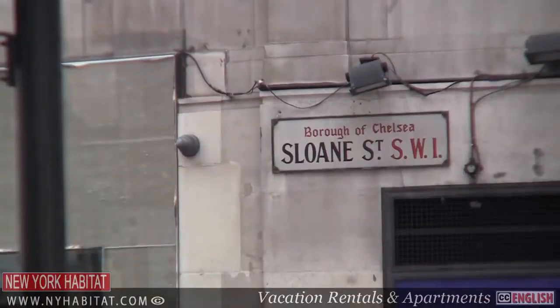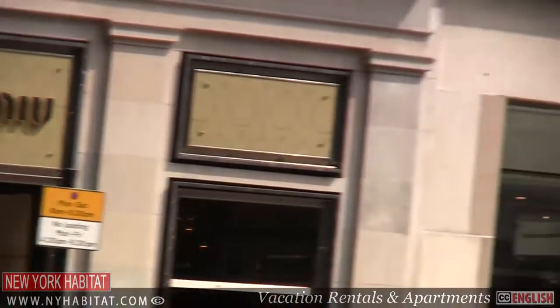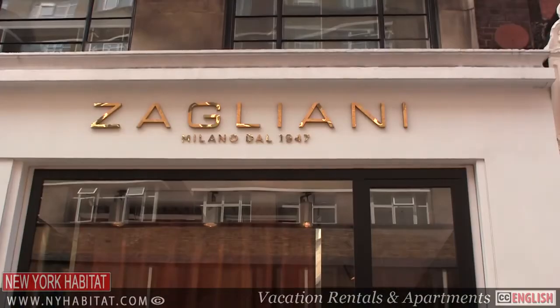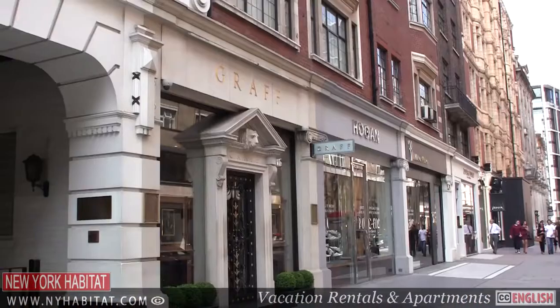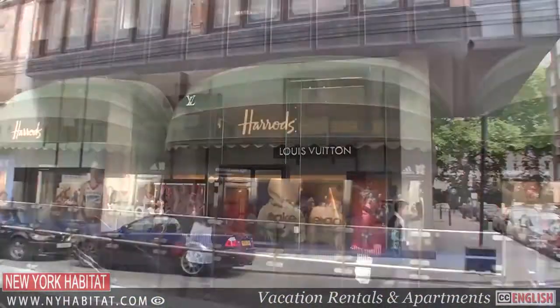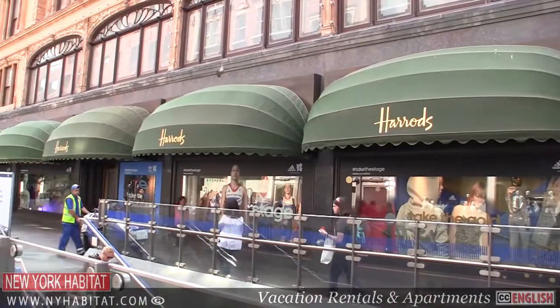From Sloane Square, you can walk up Sloane Street, passing some of the world's most famous retail outlets — Gucci, Chanel, Jimmy Choo, Prada and more. Sloane Street hits Knightsbridge just below London's Hyde Park. And just around the corner, you'll find probably London's most renowned department store, Harrods.